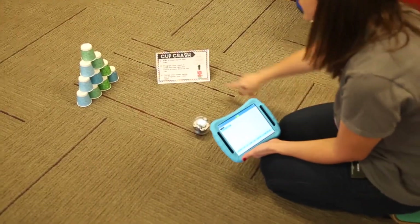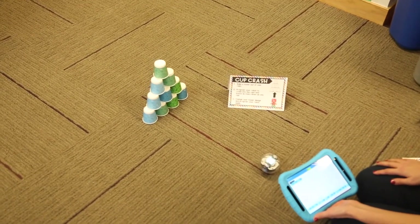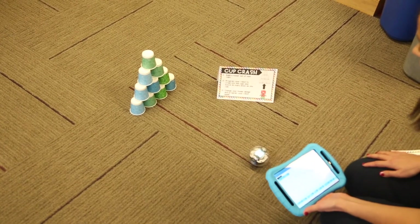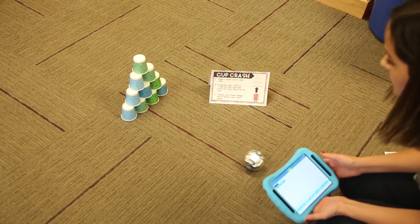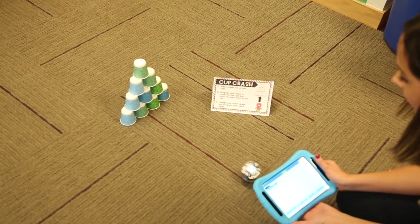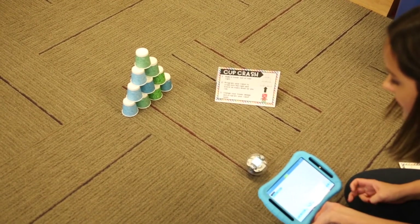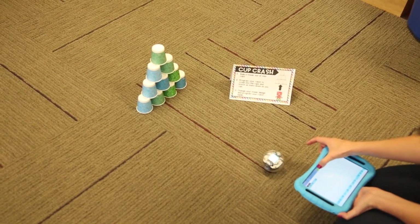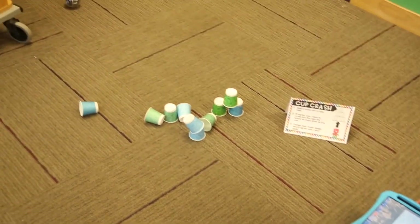This next Bot Basics challenge is called Cup Crash. Kids build a tower out of mini cups and then program their robot to crash into the cups and knock as many down as they can. I'm working with Sphero Bolt in the Sphero EDU app — I programmed my Sphero to roll at zero degrees, with a speed of 92 and a duration of three seconds.